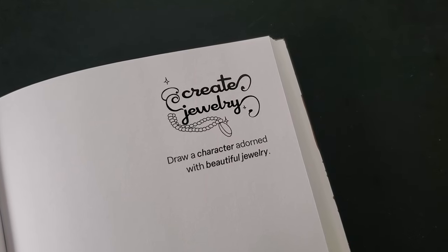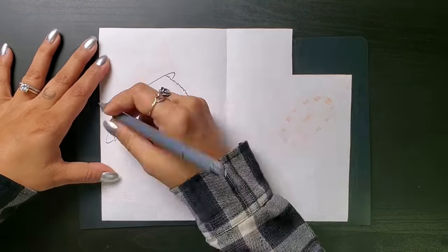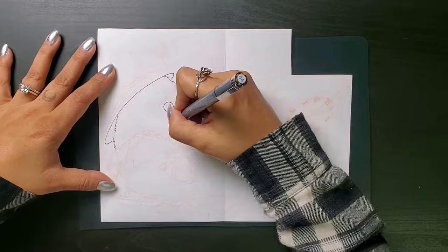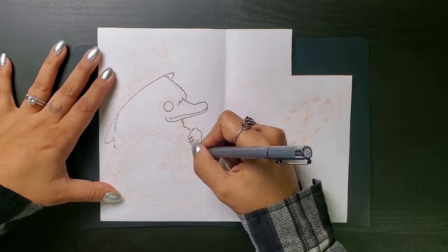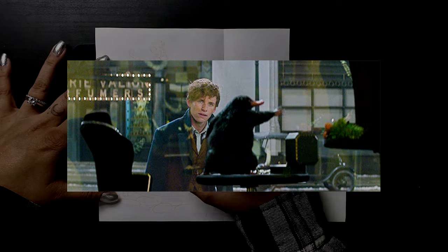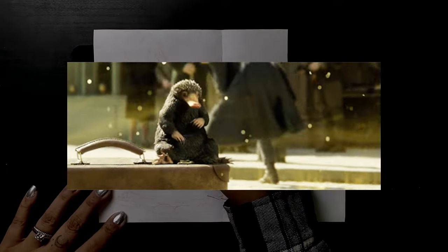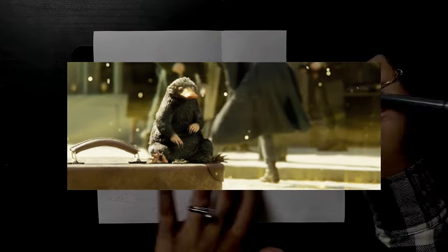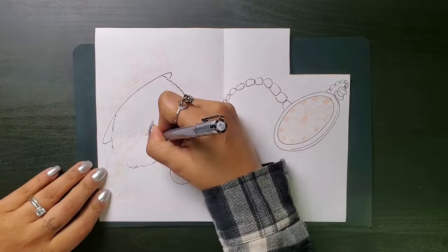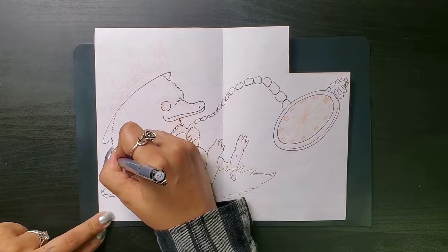Next prompt: Create jewelry. Draw a character adorned with beautiful jewelry. In thinking of a character that might be drawn to jewels, one immediately came to mind — the Niffler from Fantastic Beasts, the Harry Potter spinoffs. He is so dang cute. Kind of like a hedgehog-platypus hybrid creature who is obsessed with all things shiny and hoards them in his little belly pouch. I want one. For now, I'll have to settle with just drawing one.